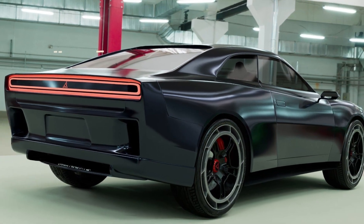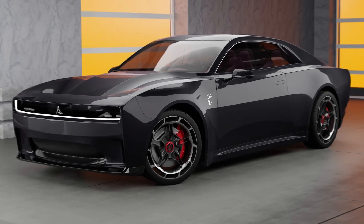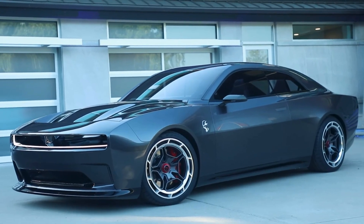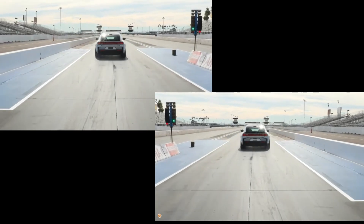Dodge is renowned for its unapologetic attitude and relentless pursuit of performance, and it's now channeling that ethos into the world of electric vehicles with the upcoming next-generation Charger. Even as it embraces the future of EVs, Dodge remains committed to its gasoline-powered performance legacy.